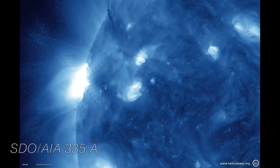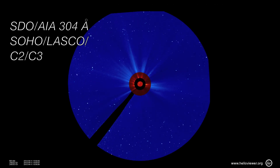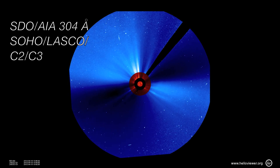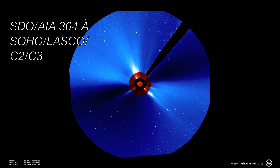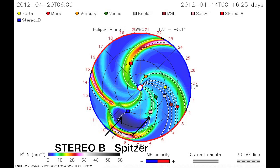Now let's look at the major storms of the week. All of the activity was away from the Earth in the direction of Stereo B and Spitzer spacecraft. First, on April 15th, an O-type CME traveling at 2.2 million miles per hour left the Sun. As can be seen from the predicted path here, the CME was fairly narrow.